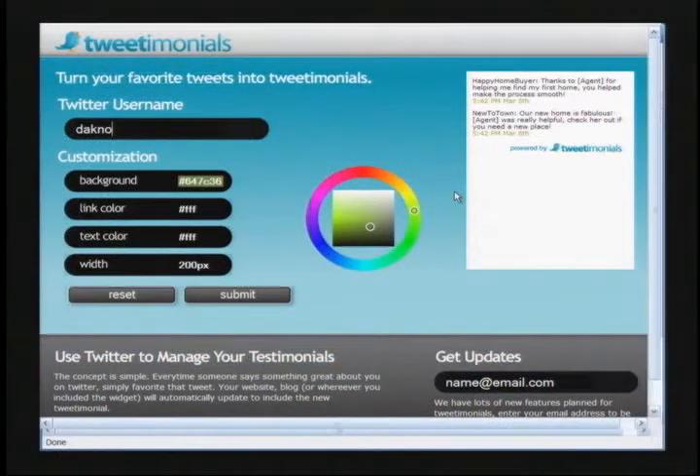And you can do that without even having to use your password from your Twitter profile. To get started, simply go to Tweetimonials.com and click on the Get Started link. From here, you'll enter in your username and customize your own Tweetimonials widget. Simply click Submit and you're done.